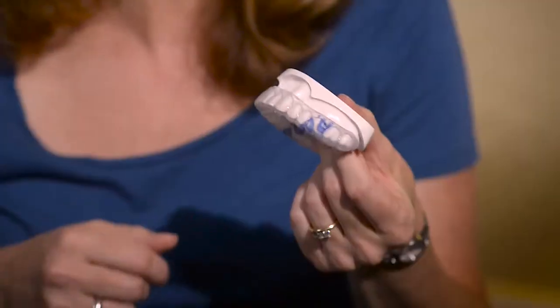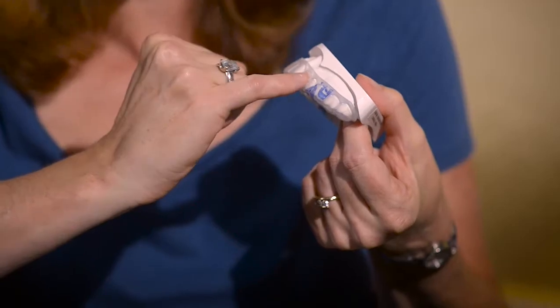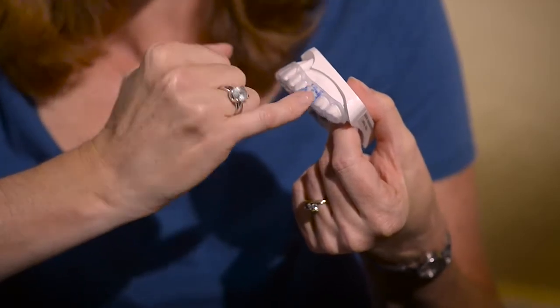Between the tooth and the gums is where the bacteria hide. And as soon as they grow into a colony — a community we call a biofilm — it's really difficult to manage it. That's why the perio tray is nice. The tray gets medication really deep under the gums where you need it, where your toothbrush, rinse, and floss can't reach.